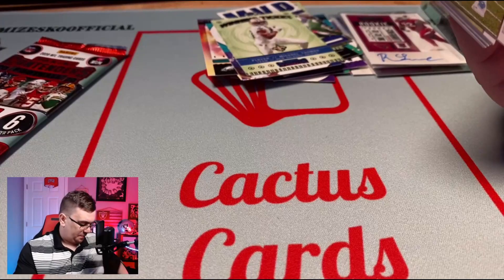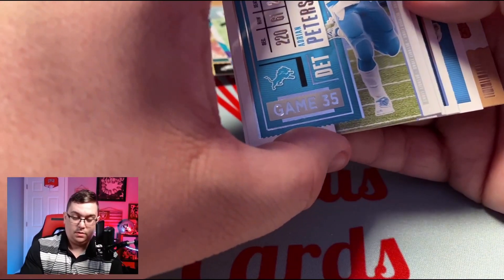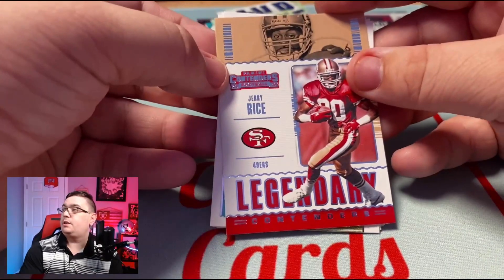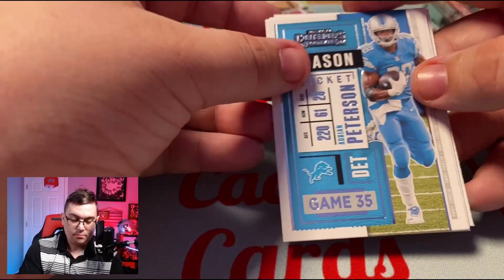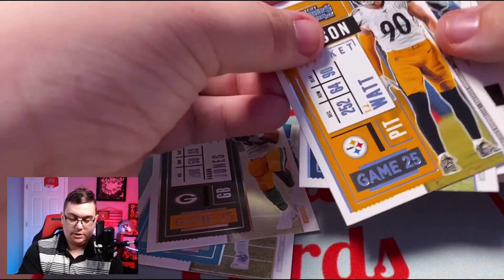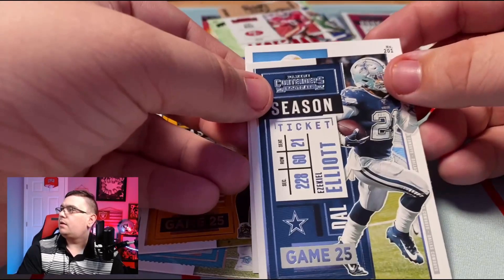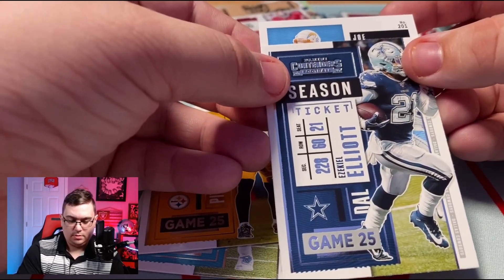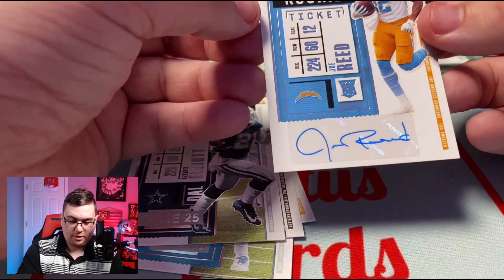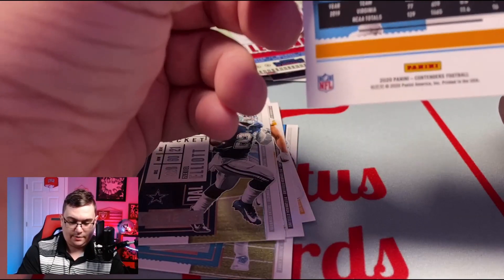If you've opened Contenders basketball you might be wondering why we're so nonchalant with these inserts — it just doesn't hold the same value in football. Looks like we got our last auto in this one. We'll start off with our Legendary insert: Jerry Rice, Adrian Peterson, Aaron Jones, TJ Watt, Zeke Elliott. And let's see who this auto is — we got a Charger named Joe: Joe Reed, wide receiver out of the University of Virginia.